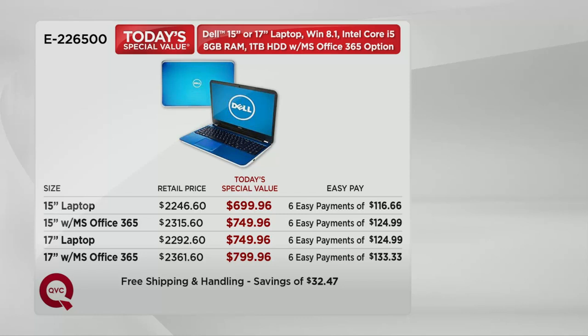$699.96 for the 15-inch without Office. If you want Office, you add another $50, but it's a $69 value, so you're saving another $19 by picking up Office today. Then there's the 17-inch, and the 17-inch with Office — that's the most popular option since midnight.